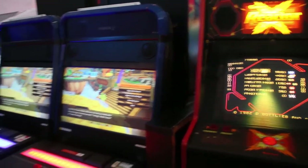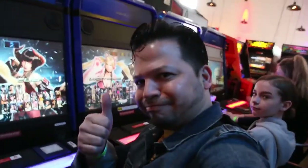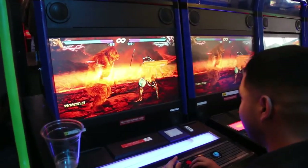Some fighting games have also been ported over. Let's see what we have here in the console section — it looks like Tekken 7 and Dragon Ball FighterZ. Fighting games here at Cidercade are configured in both American and Japanese-style arcade cabinets. There's a new game I haven't seen yet — it's like a new iteration of Cruisin' USA called Cruisin' Blast.